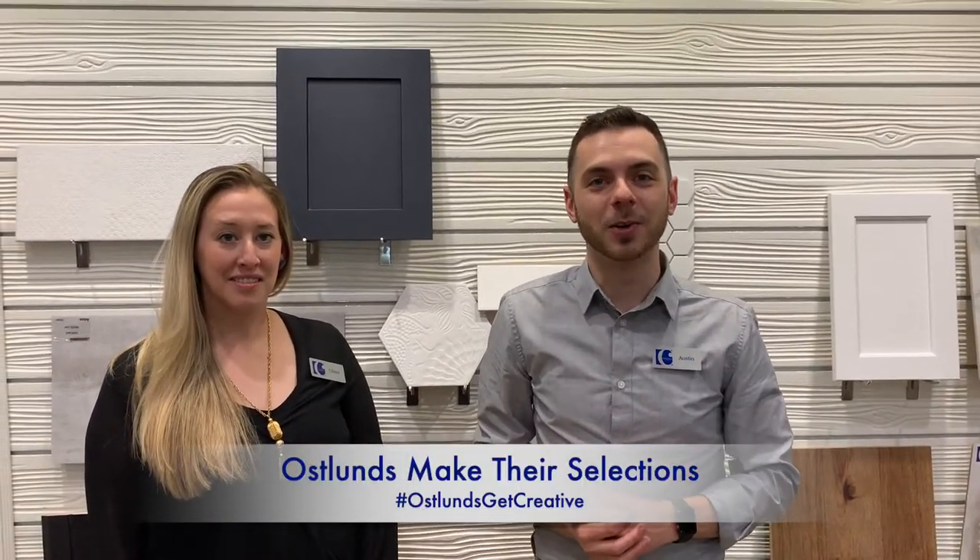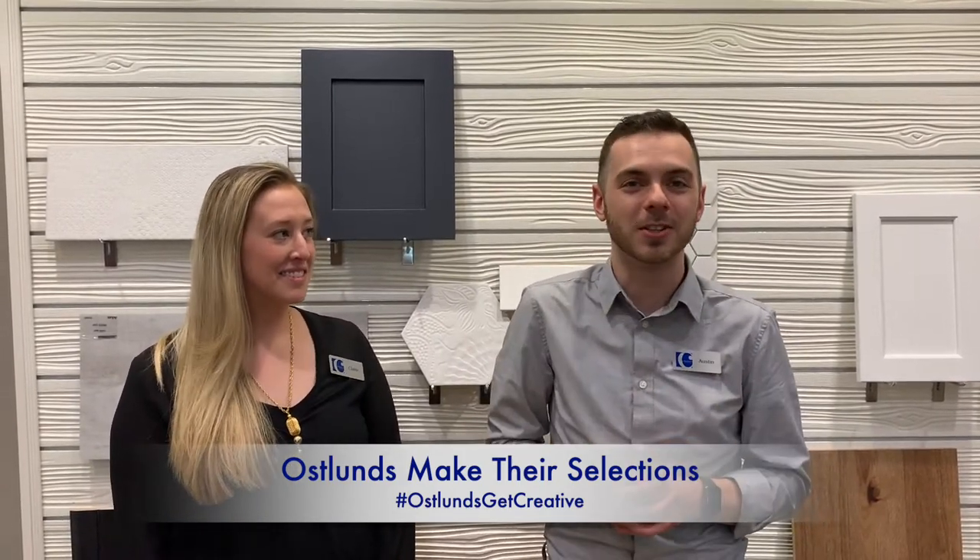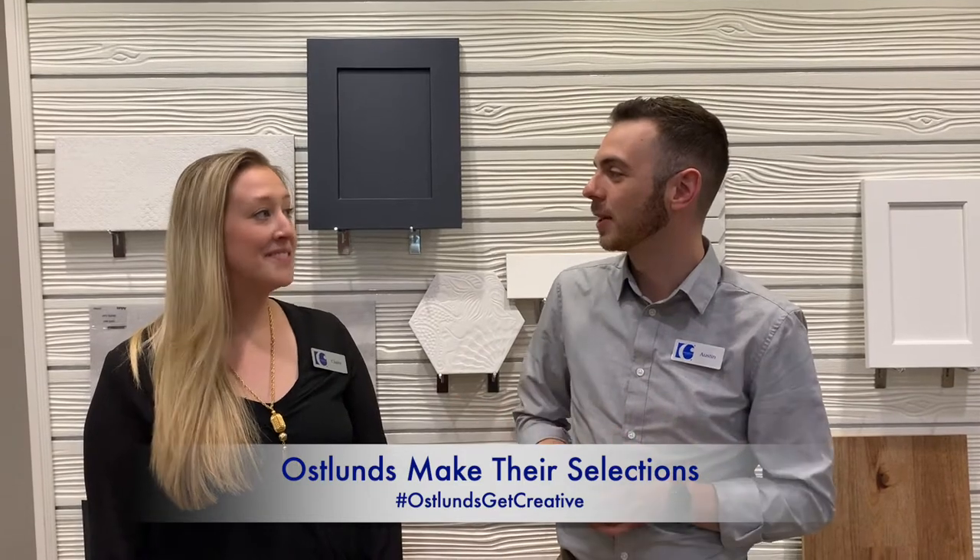Hey everyone, welcome back to Austin's Get Creative. I'm Austin Lein, the online sales counselor here at Creative Homes, here with Claire, one of our design studio specialists, here to talk a little bit about the design process.